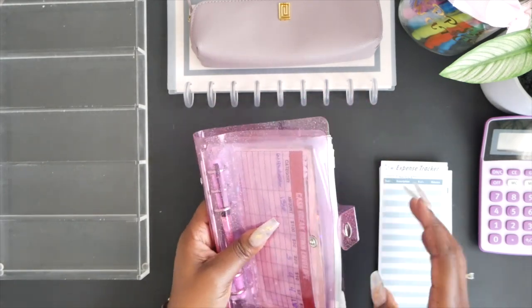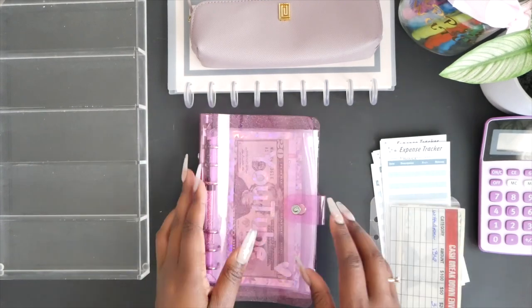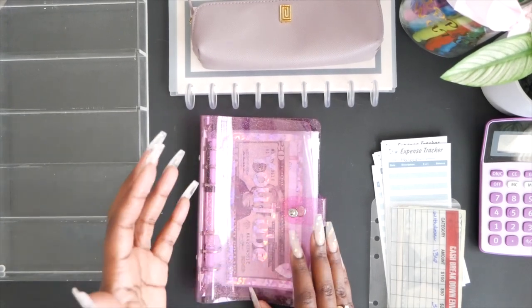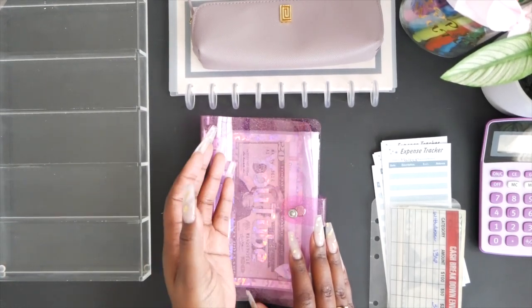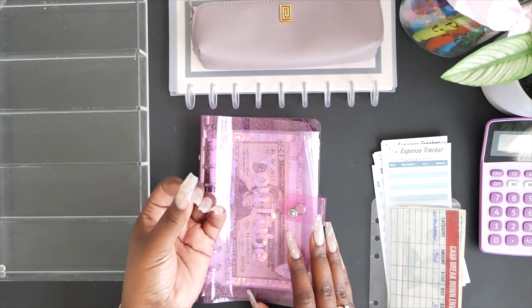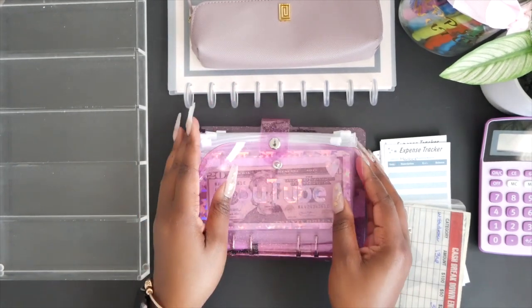So let's go ahead and get started. This is my new binder — I have it set up for the most part, but I do need to add the expense trackers. I really love my bills binder — it is just life to me — and I thought it would be amazing to create one for my business bills. I have one for my home bills, but I also have business expenses, so this is the Business Bills Binder — BBB — that's what we've got today.